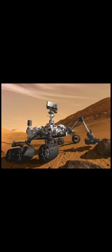Next one is the Curiosity rover. Curiosity is a car-sized Mars rover designed to explore the Gale Crater on Mars as part of NASA's Mars Science Laboratory mission. The rover's goals include an investigation of the Martian climate and geology, assessment of whether the selected field site inside Gale has ever offered environmental conditions favourable for microbial life, including investigation of the role of water, and planetary habitability studies in preparation for human exploration.